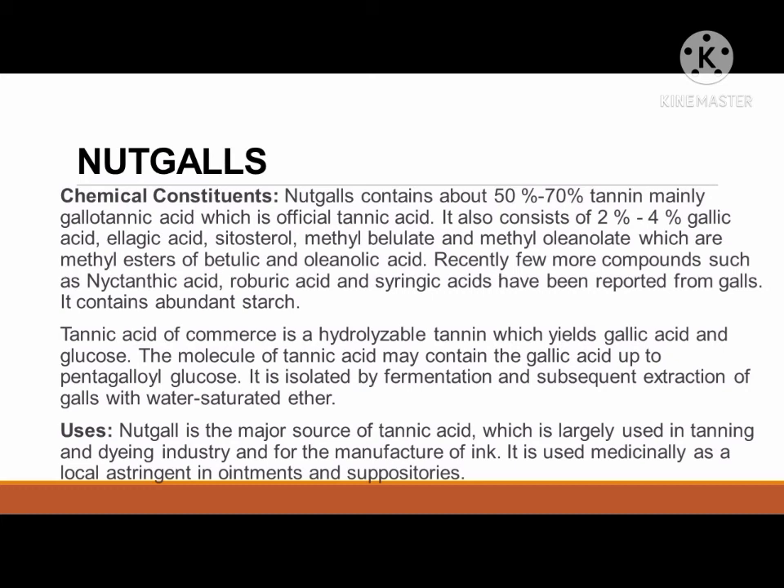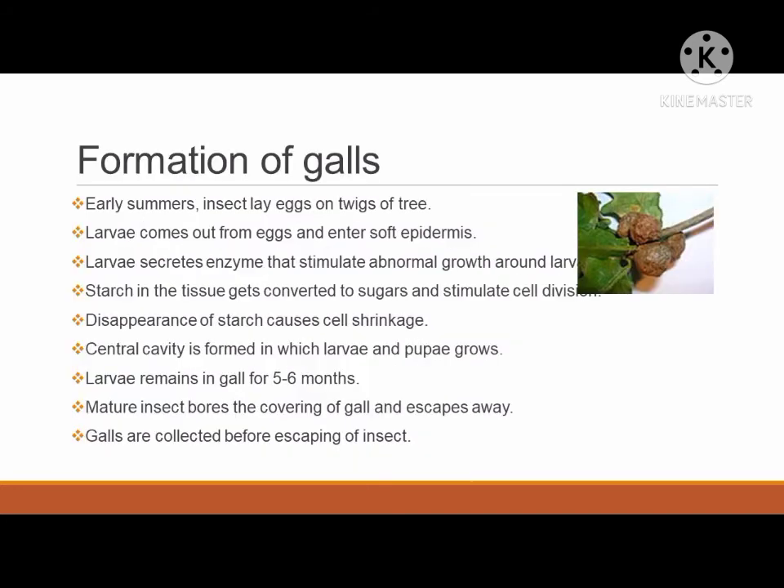Tannic acid of commerce is a hydrolysable tannin which yields gallic acid and glucose. The molecule of tannic acid may contain gallic acid up to pentagalloyl glucose. It is isolated by fermentation and subsequent extraction of galls with water-saturated ether. Nut gall is the major source of tannic acid, which is largely used in tanning and dyeing industries and for the manufacture of ink. It is used medicinally as a local astringent in ointments and suppositories. Regarding gall formation: in early summer, insects lay eggs on twigs; larvae come out from eggs and enter the soft epidermis; larvae secrete enzymes that stimulate abnormal growth around them; starch in the tissue gets converted to sugars and stimulates cell division; disappearance of starch causes cell shrinkage; a central cavity is formed in which larvae and pupae grow. Larvae remain in the gall for 5 to 6 months. Mature insects bore through the covering of the gall and escape. Galls are collected before the insect escapes.